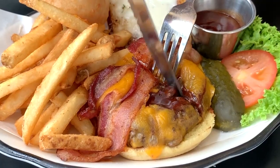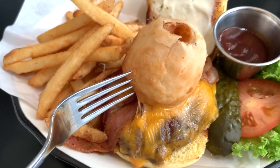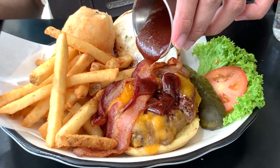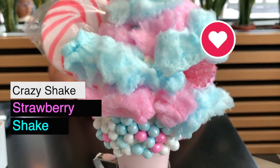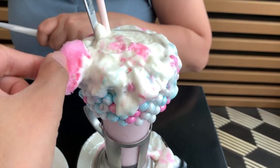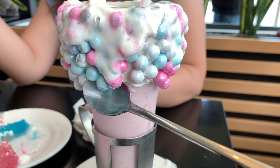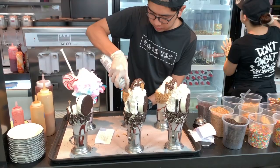The Texan Burger consists of prime burger, onion ring, cheddar, bacon, barbecue sauce, and mayo. And the best way to finish a nice meal is to top it off with the Cotton Candy Strawberry Milkshake — one of their best sellers from the Crazy Shape menu.